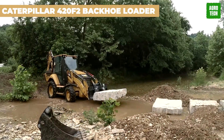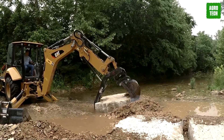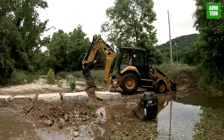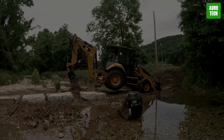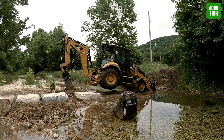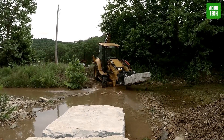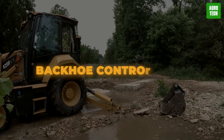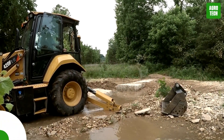Caterpillar 420 F2 Backhoe Loader. Get ready with the CAT 420 F2 Backhoe Loader. With top-notch performance, increased fuel efficiency, and a superior hydraulic system, it's the total package. Enjoy ample legroom and a comfortable air suspension seat for those long days on the job. With new backhoe control pods for unlimited adjustability, you'll tackle any task with ease.